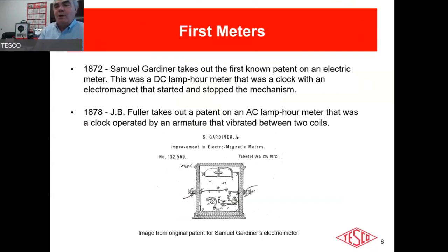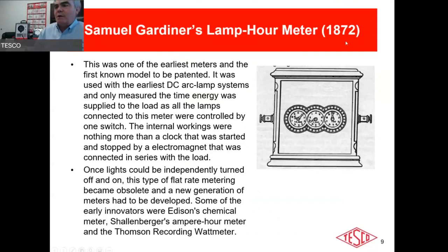Notice the face of that early meter — it looks familiar because originally it was nothing more than a clock. That's what started it, and we still had those dials on all of our electromechanical meters. Once you could independently turn a light on and off, flat-rate metering went right out the window and you had to come up with something new.